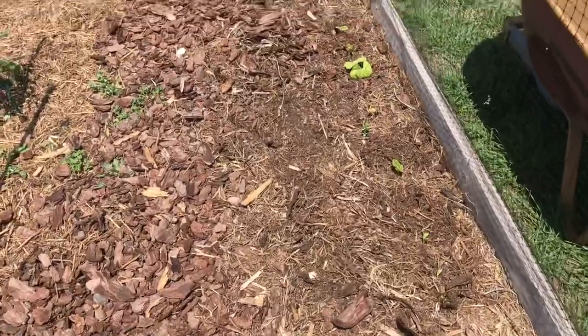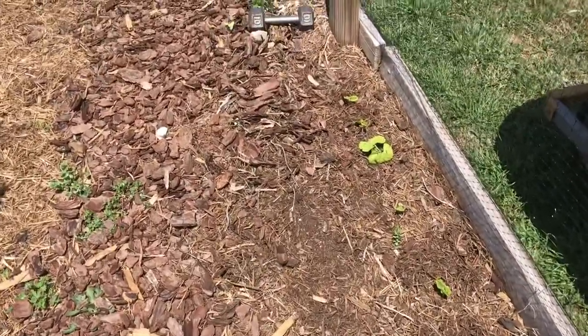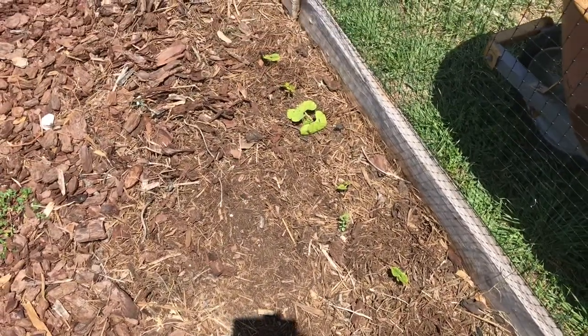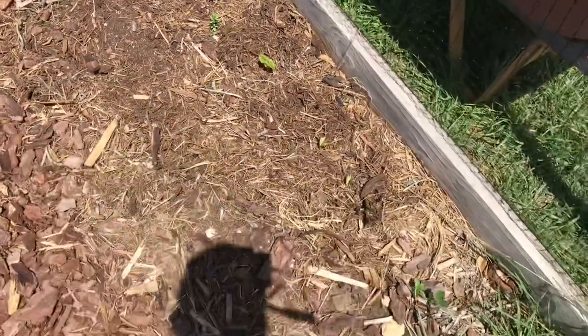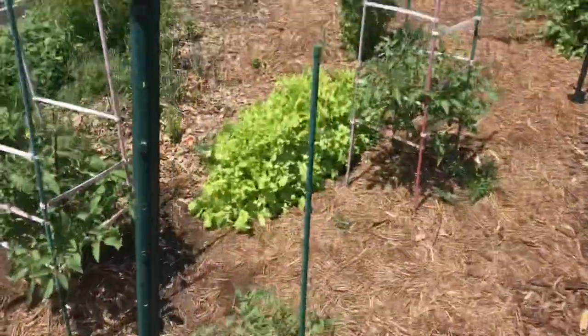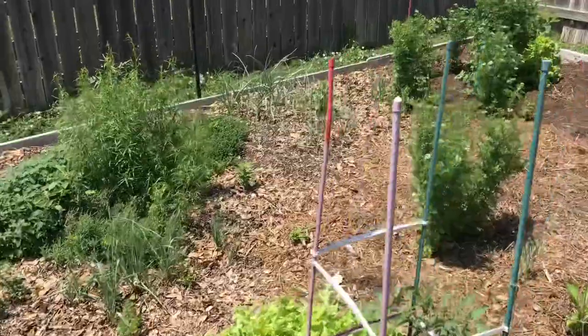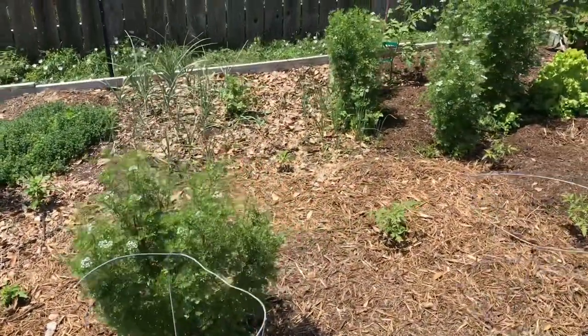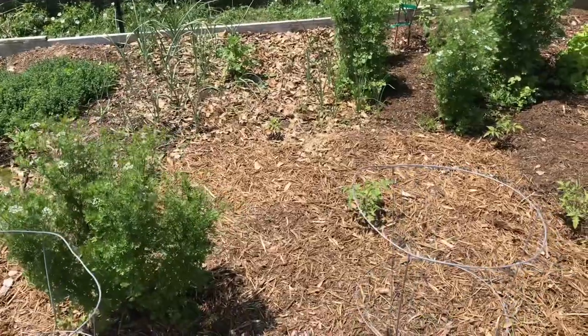Now the roly-polies are starting to get a little frustrating. I've planted this strip right here of green beans at least three times — the green beans come up nicely, and then the roly-polies just wipe them out as soon as they get a couple of leaves on them. I've done the same thing in a few spots over there, planted multiple times, and the roly-polies love the tender green bean leaves.